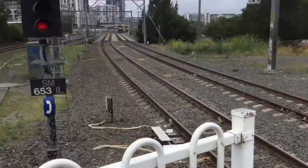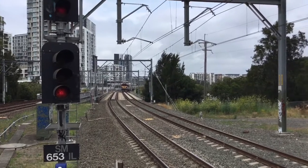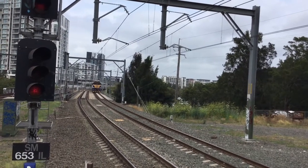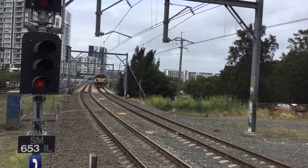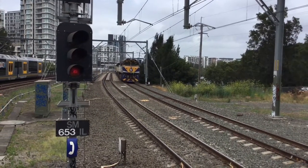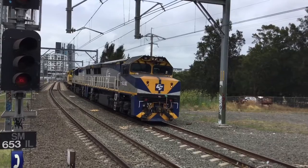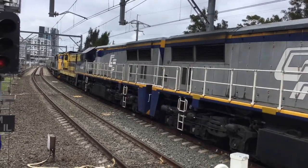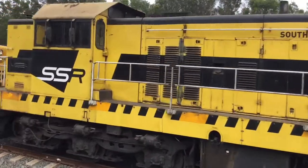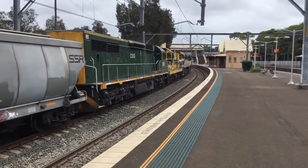Here it is — we have the VL class about to pass. VL 362, then VL 358, 4904 in the SSR livery, and C510.